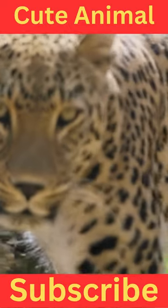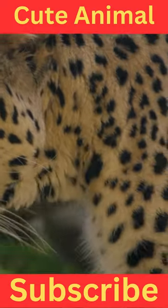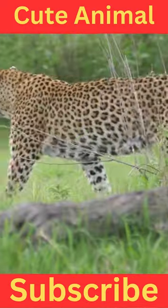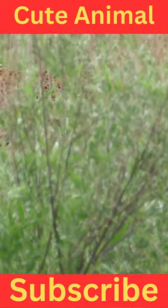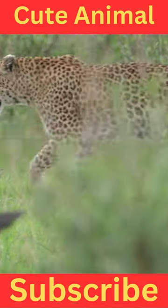Appearance: Arabian leopards have a similar appearance to other leopard subspecies but tend to be smaller in size. They have a slender build with a long body and relatively short legs. Their fur is typically pale yellow to tawny in color with rosette-like patterns on their body.